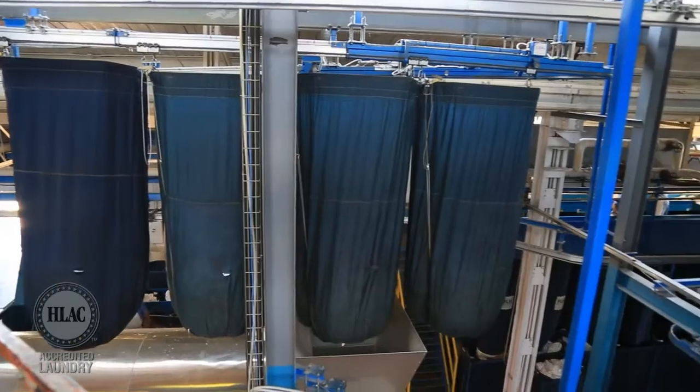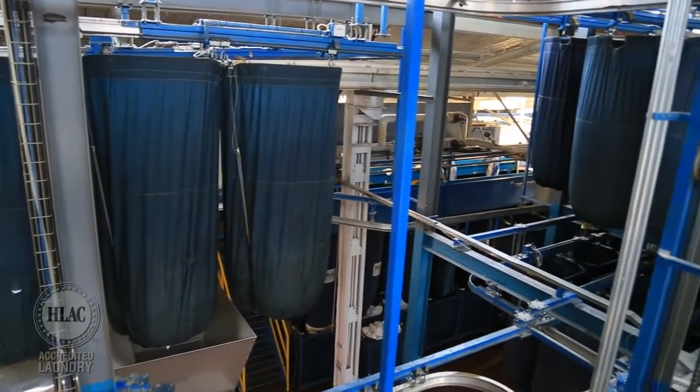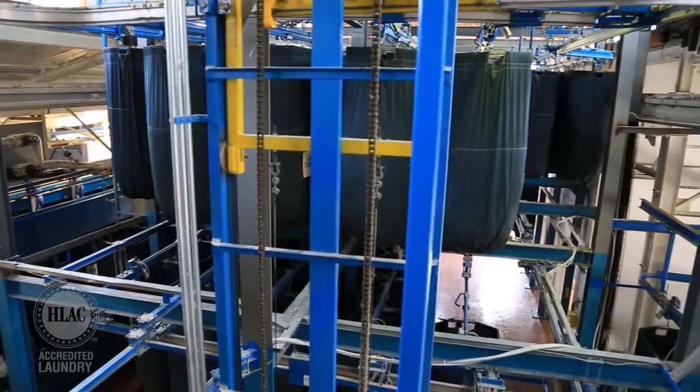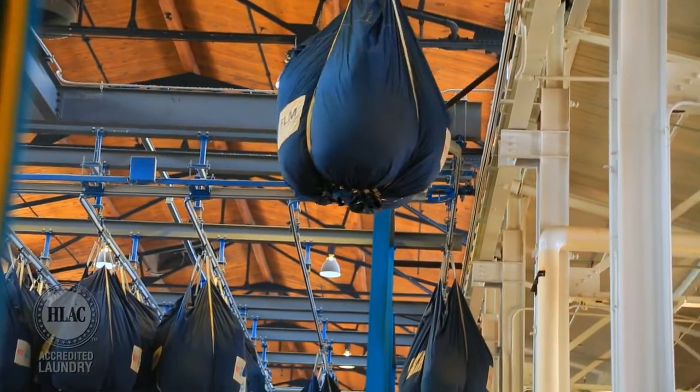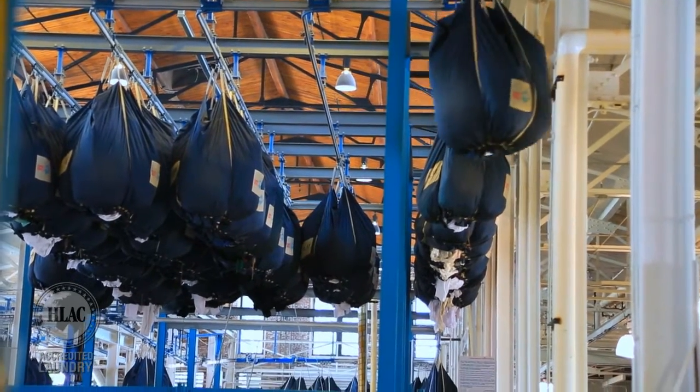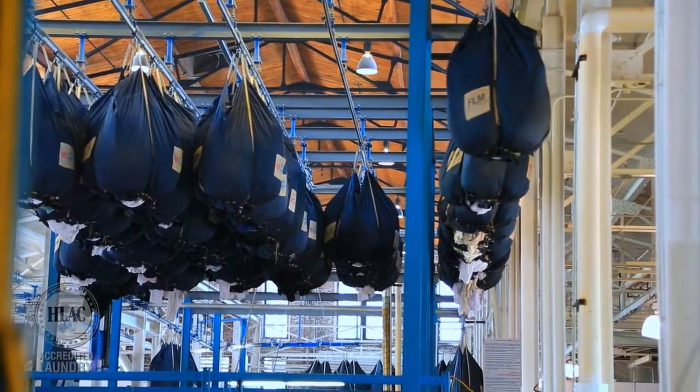This laundry bag will be hung and shuttled into our automated soil rail system. This double-decker rail system is computer controlled and has seven long rails across the top and 12 rails across the bottom, allowing flexibility in processing and helping determine the most important item to be processed based on demand.